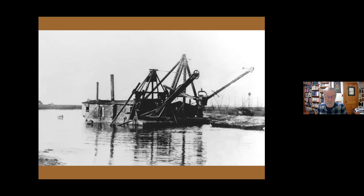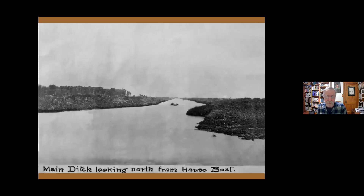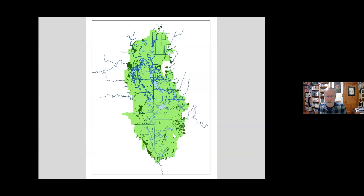It took six years total — from 1910 to 1916 — to complete the ditches. A second dredge was brought in to speed up the lateral ditches, cutting from the center of the marsh outward to each side. A series of channels connected into the main ditch so that water would drain from the side ditches into the main ditch and out of the marsh, with the hope of drying the whole thing up.